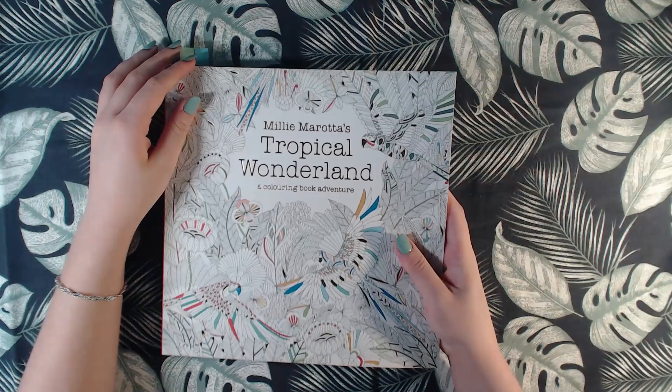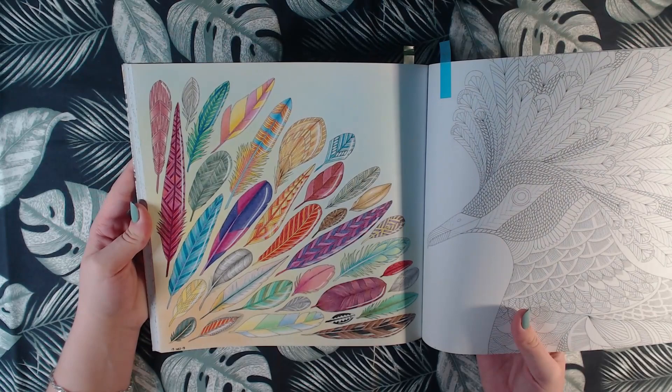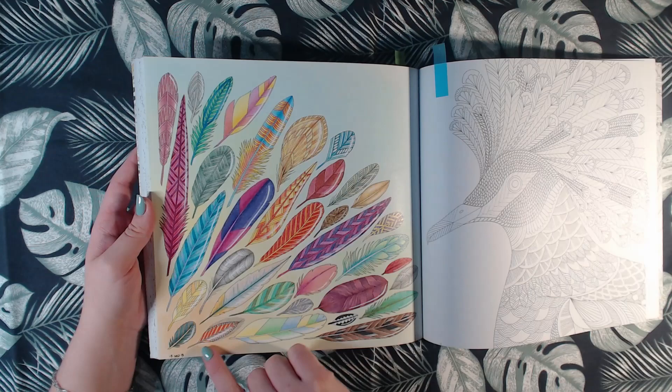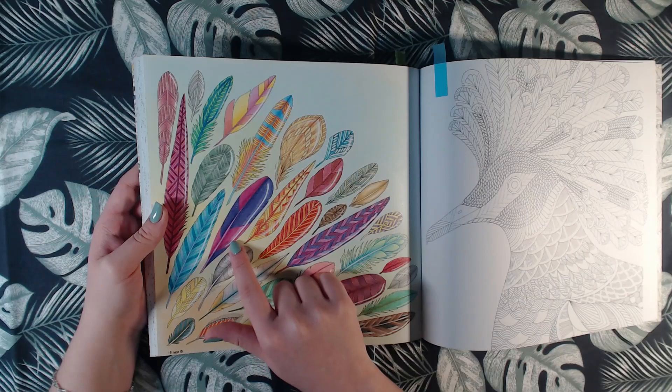We have one in Tropical Wonderland from 2018, and that is this one. This is done with Mungyo pastels in the background, with Polychromos on the feathers, and then some white Posca as highlights.